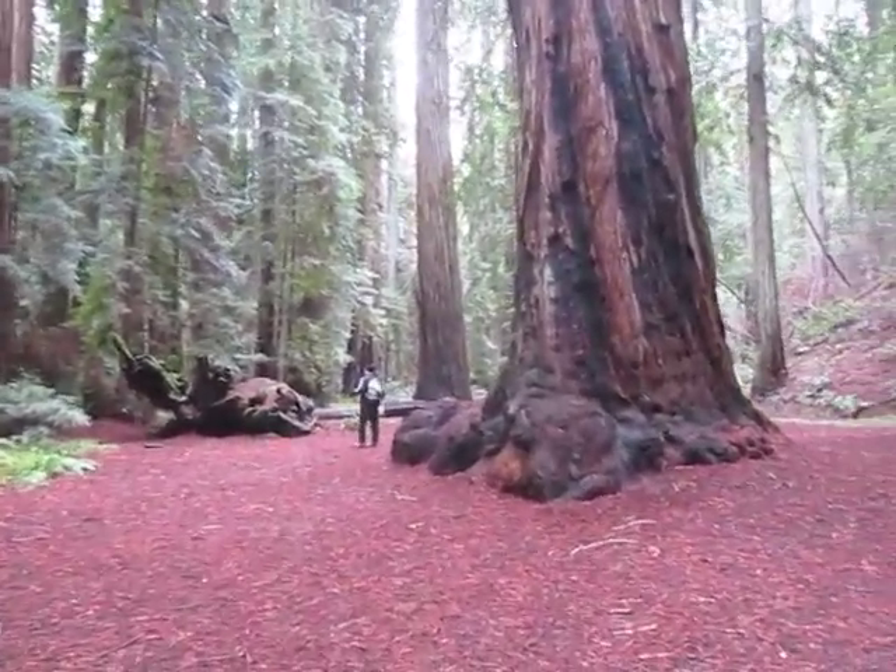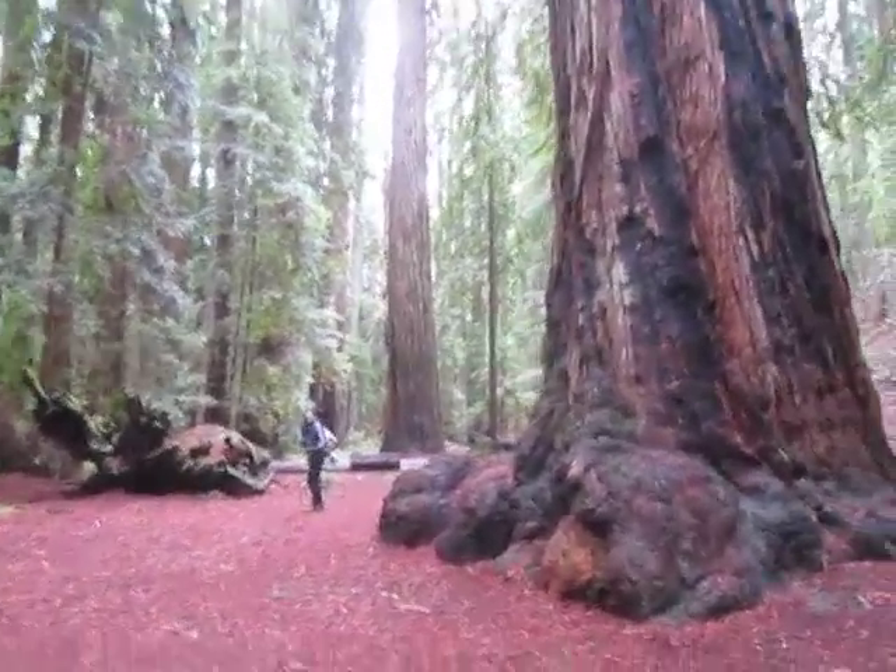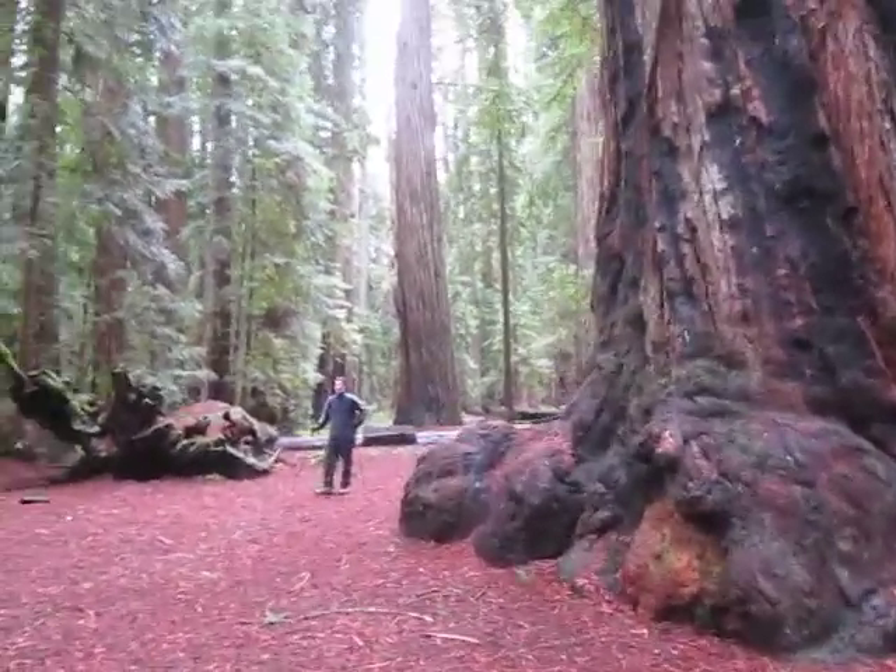See that human being in the distance? I bet he's standing next to a sequoia giganteum. Looks giganteum to me.